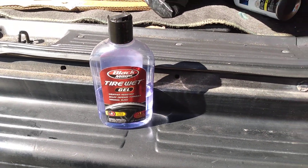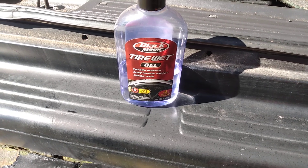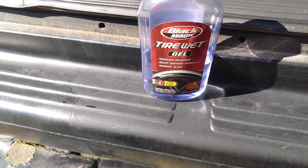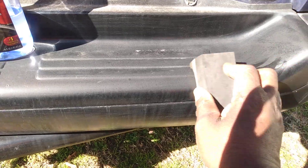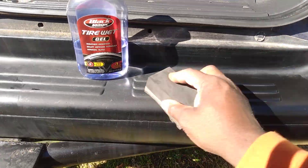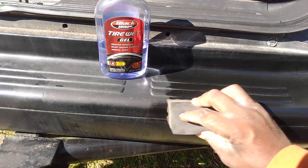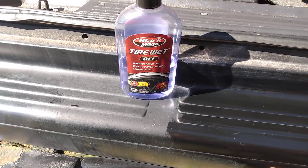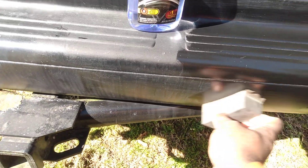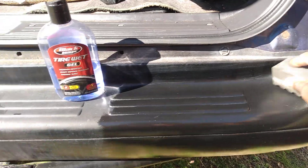Let's get on it and see what this stuff will do on this dried out black trim. Now this stuff is cheap. A lot of these trim dressers out here they're trying to charge you thirty dollars and all this kind of stuff. Come on now. You can get this right here for like five or six bucks. Some of this stuff is just nickel and diming you to death out here. I'm getting to the point now where I buy the cheap stuff that works for me.